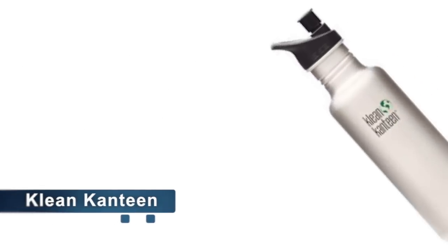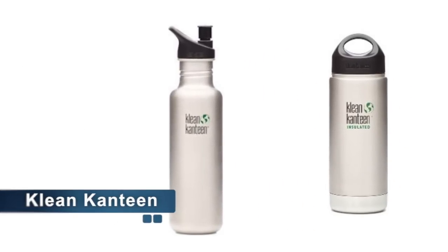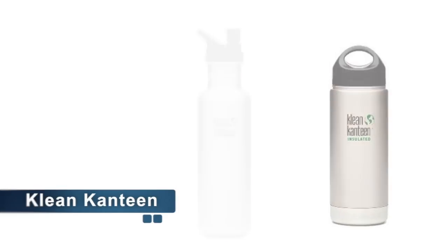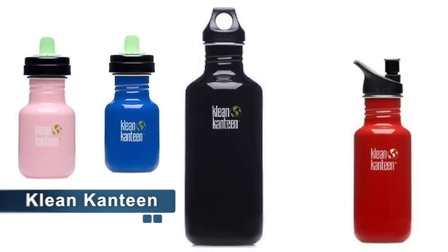The Clean Canteen water bottles leave out the plastic and use a high quality stainless steel, designed to give your water or beverage a clean and fresh taste with every sip. Clean Canteen offers a variety of bottles — big bottles, small bottles, and sippy cups.